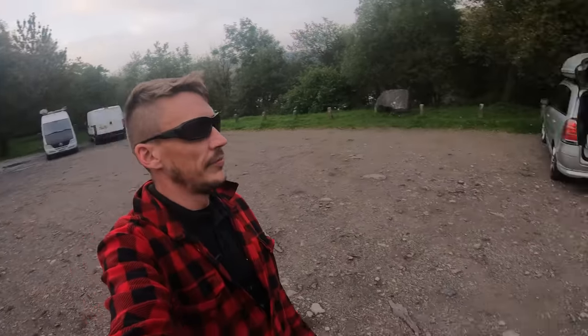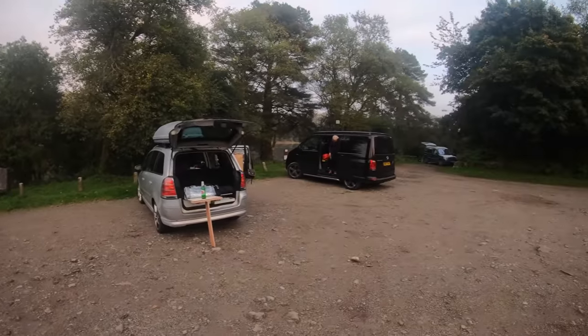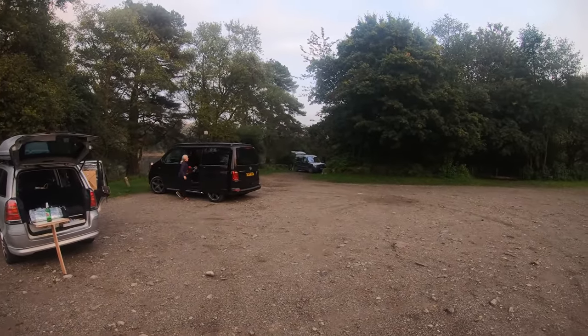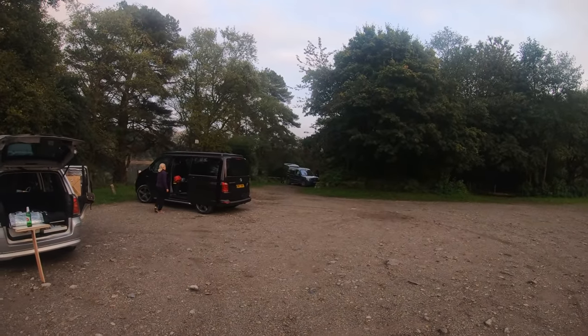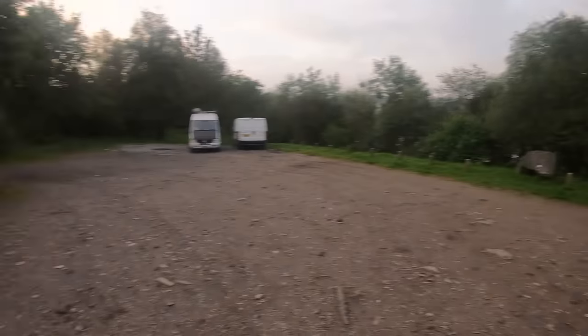We're back at the camper. Looks like we picked a good spot tonight. There's two vans over there, looks like they're staying. There's us, there's a Volkswagen Transporter, a Berlingo, which looks like they just put a roof jump in. Pondstickwell Reservoir is the place to be on a Sunday night.